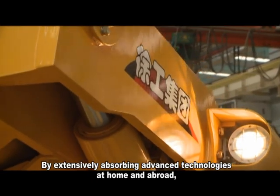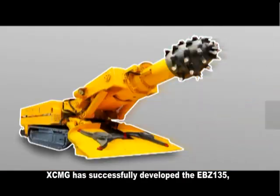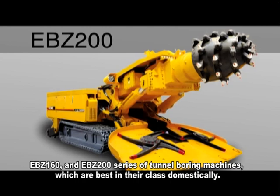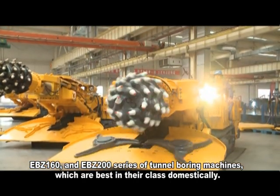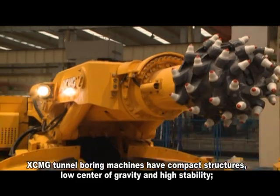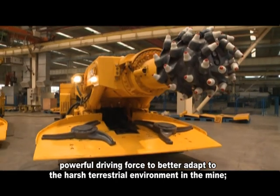By extensively absorbing advanced technologies at home and abroad, XCMG has successfully developed the EBZ-135, EBZ-160 and EBZ-200 series of tunnel-boring machines, which are best in their class domestically. XCMG tunnel-boring machines have compact structures, low center of gravity and high stability, with powerful driving force to better adapt to the harsh terrestrial environment in the mine.